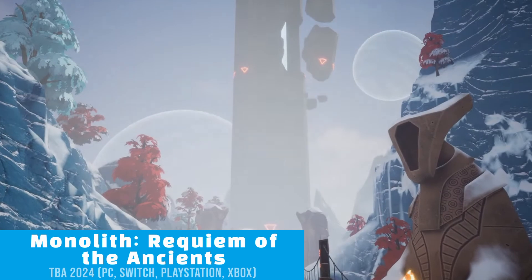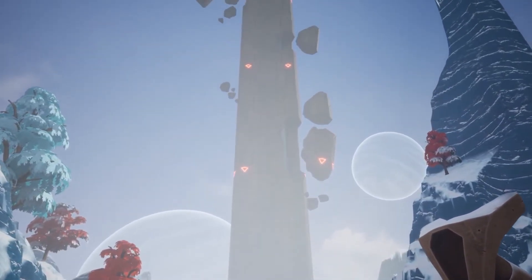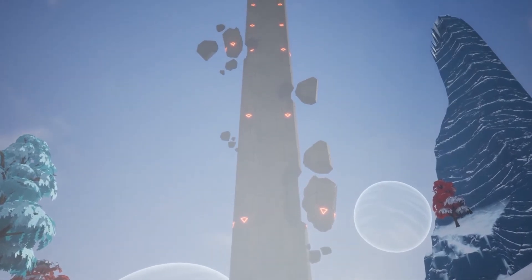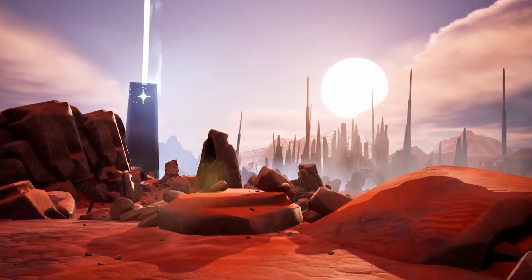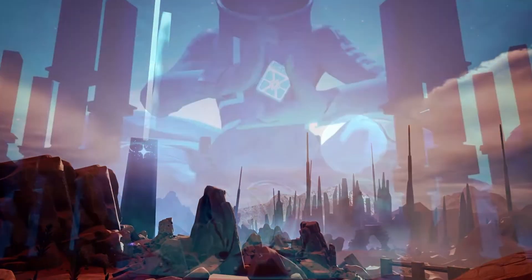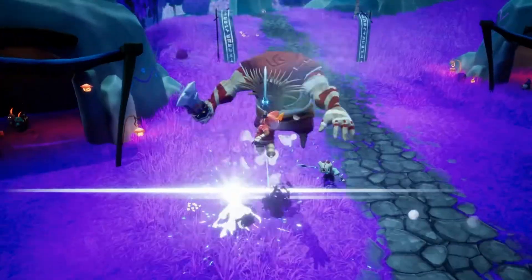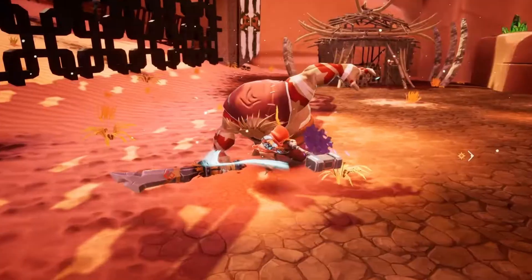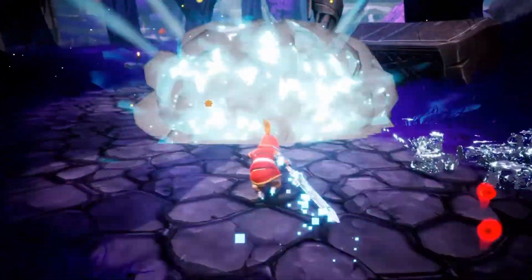At number 2 we have the beautifully presented 3D action-adventure RPG, Monolith: Requiem of the Ancients. Monolith will have you exploring a mystical and vibrant world with majestic landscapes, mysterious ruins, and ancient temples as you take on the evil forces roaming the land. A fluid combat system that allows you to switch weapons on the fly, even in mid-combo, makes each battle intensely fast-paced and highly engaging.